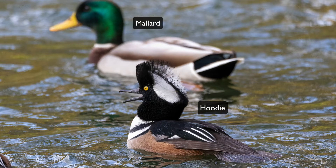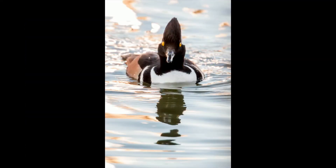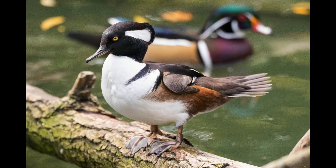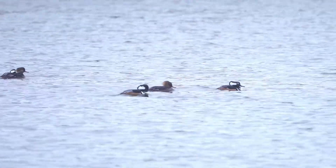The males have a distinct black-bordered crown that they can raise and lower, and the females have what I like to call Bride of Frankenstein hair. Their heads are oddly narrow, and they have long, hooked bills for catching small fish, crayfish, and aquatic insects. We see them in Cape May in the late fall and winter, which coincides with courtship season.